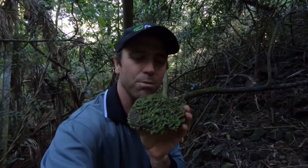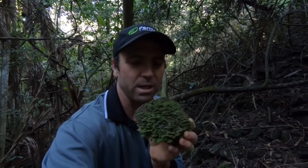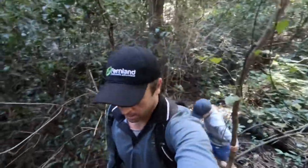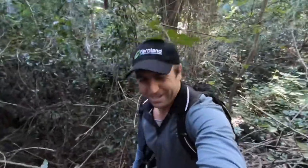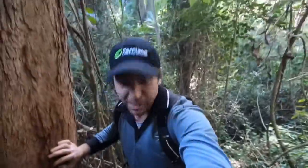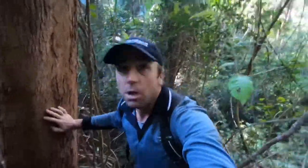If that doesn't get the blood pumping, nothing will — magnificent! We're heading up out of the ridge here, it gets pretty full-on, quite steep. There are so many species and so much inspiration down here. Man, this gets me going big time. All right, let's get out of here.